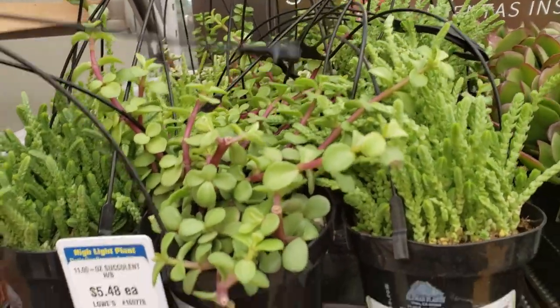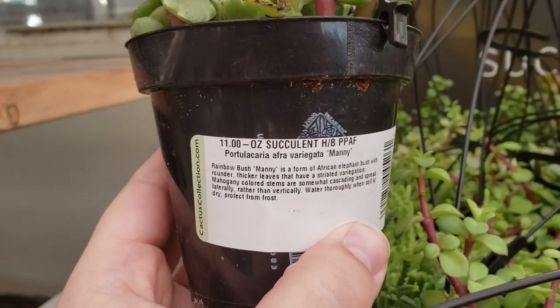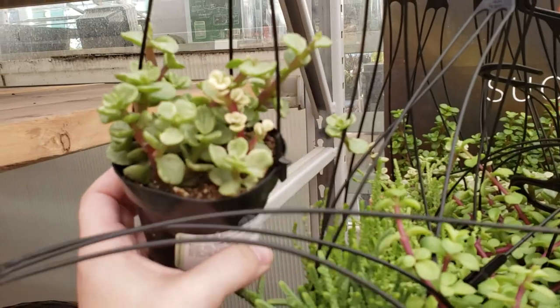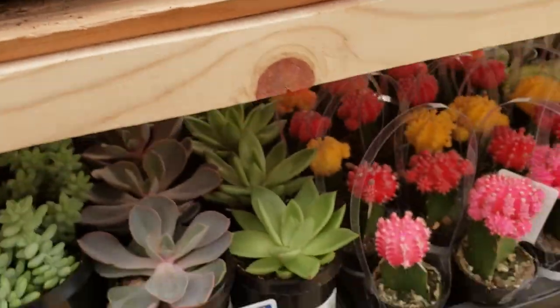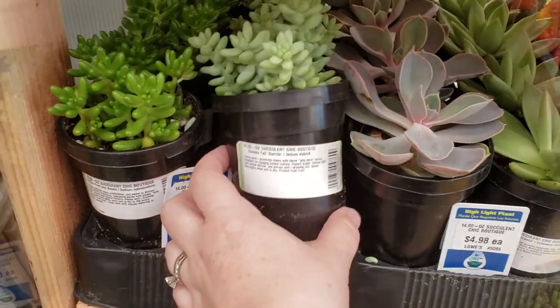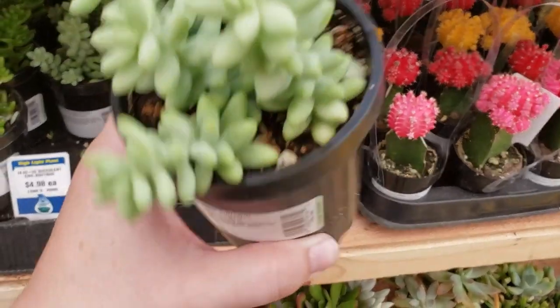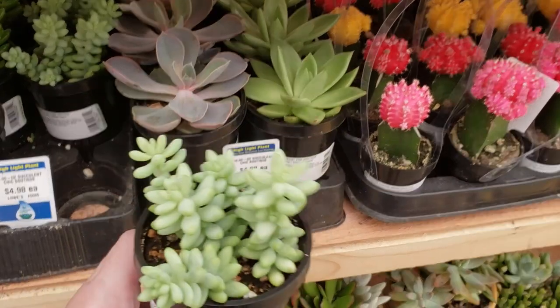They have some elephant bushes. And they have some rose tail — these are so pretty. If you can keep yourself from touching the actual leaves and just let them get that cloudy coating on them, they're just gorgeous.